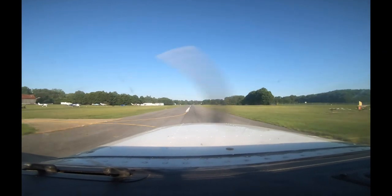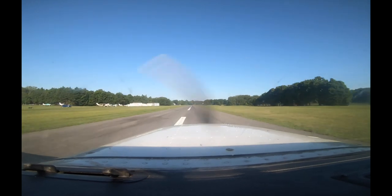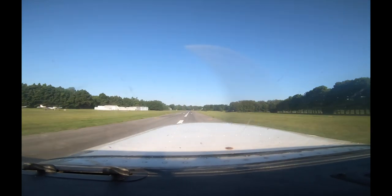Alright. 55. And there we go — up and running.